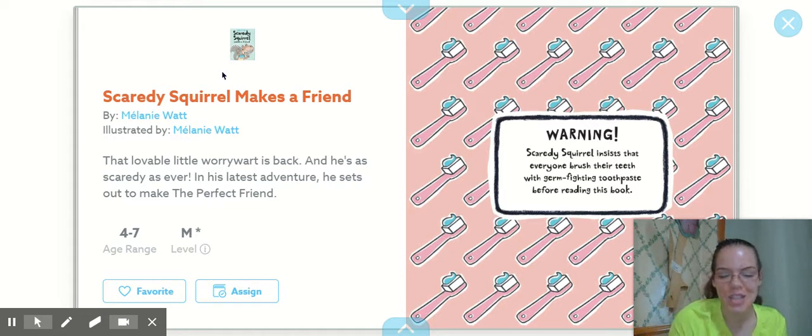Good morning, everyone. Today's story is Scaredy Squirrel Makes a Friend. I think you're really going to like this book. It's very funny.